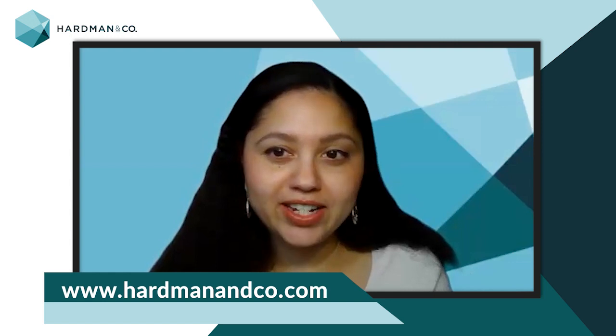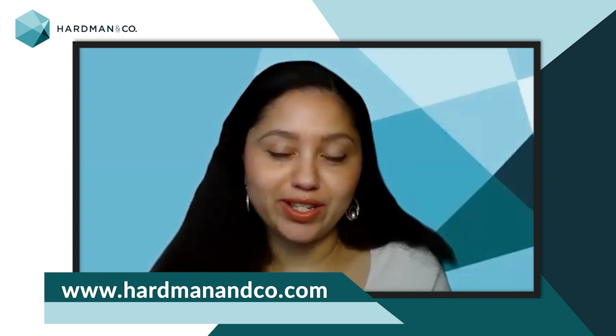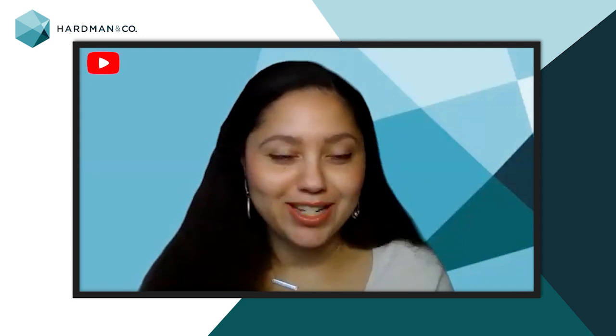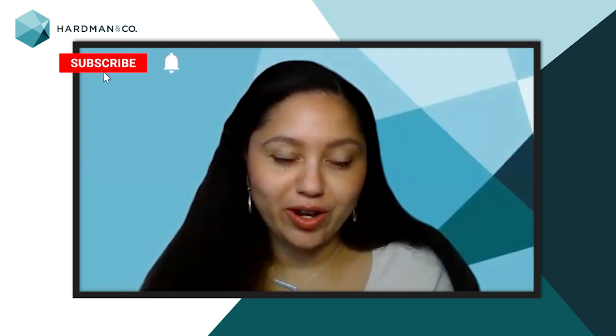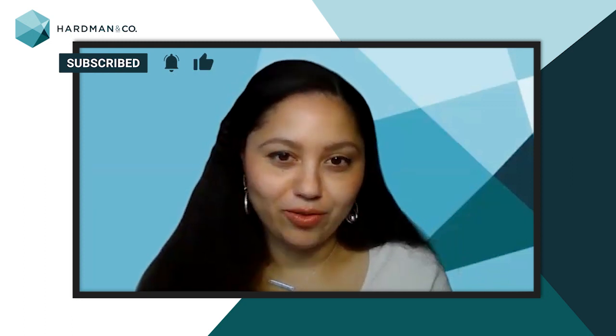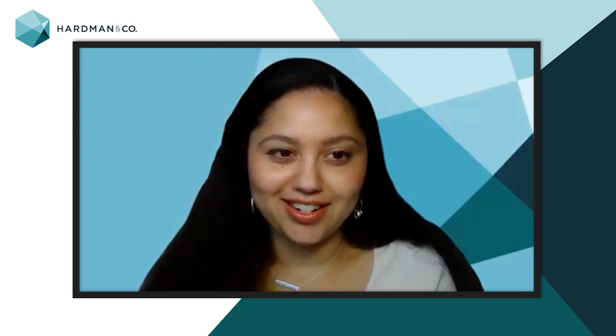Thanks so much for your time, Brian. If you'd like to know more about the fund, please do check out our recent report on the website — the details are in the description below. Please don't forget to like and comment on the video and join in the conversation wherever you're watching. Thank you for watching, and we'll see you back here next time.